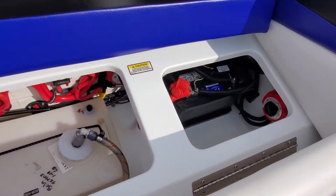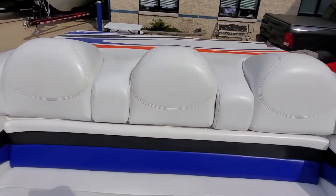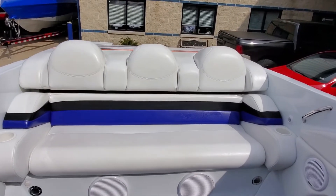This boat does have the deluxe Clarion marine head unit, CD stereo, Clarion speakers with separate tweeters, and Clarion subwoofers under the back seat.